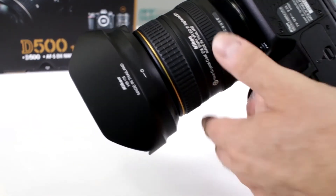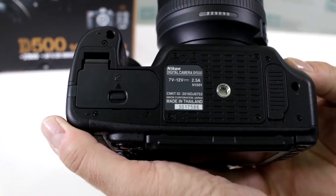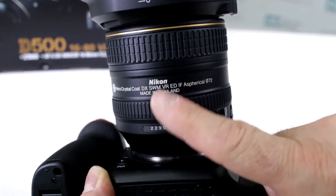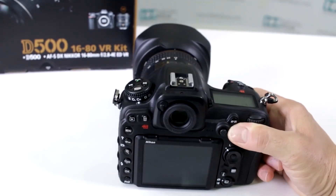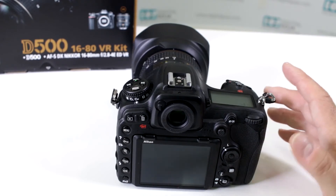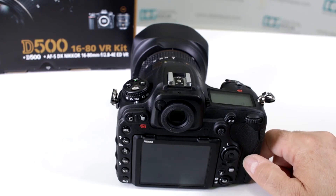No, right now it looks like they're sticking to Thailand. A lot of new Nikon products are coming out made in Thailand — the body is made in Thailand and so is the lens. But again, that's subject to change without notice, because a lot of manufacturers nowadays, depending on cost or production needs, will switch back and forth between different countries where they actually manufacture their product.